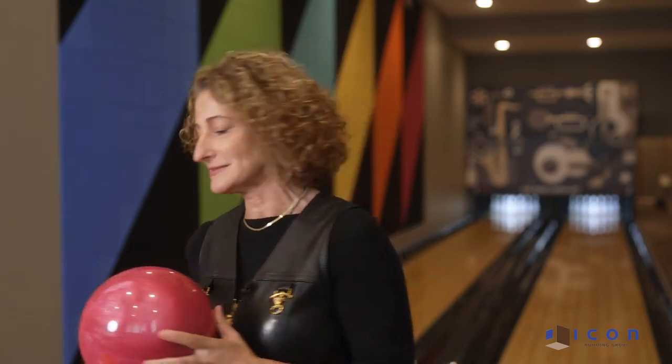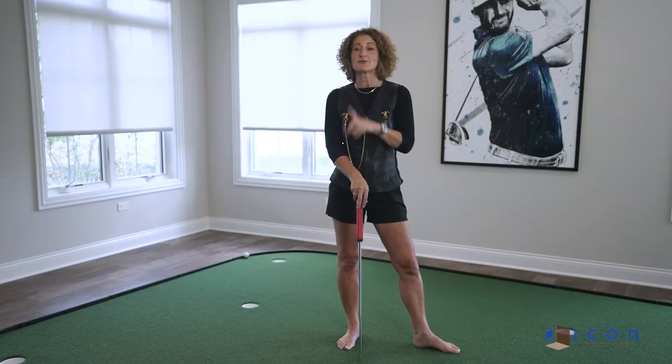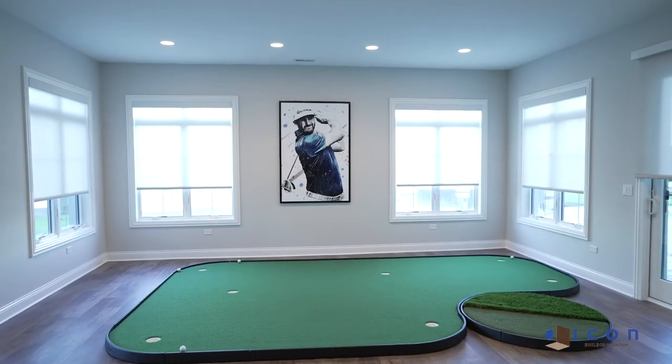Now come and check out the golf center. Bowling not your game? No problem. Need to work on your short game? No problem. Check out this indoor putting green right off of the family space in the basement.